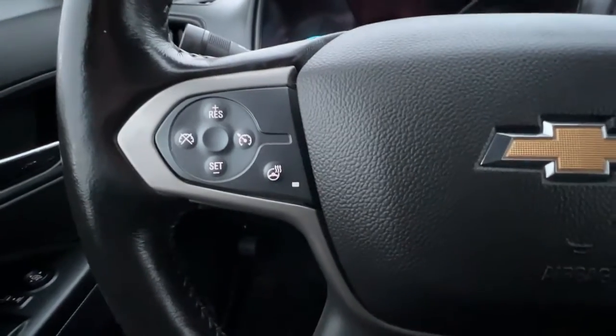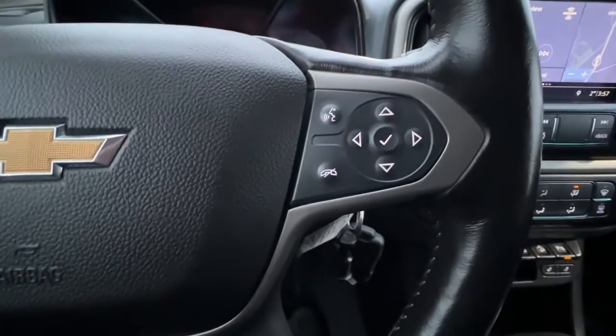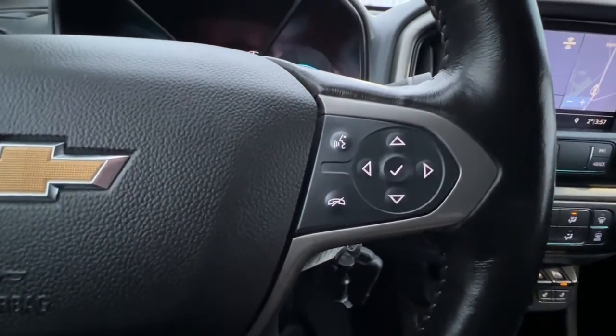Checking out the steering wheel, on the left-hand side we're going to find our cruise control and heated steering wheel control, and then right over here on the right is your hands-free Bluetooth and different controls you can use to access info up on the dash.